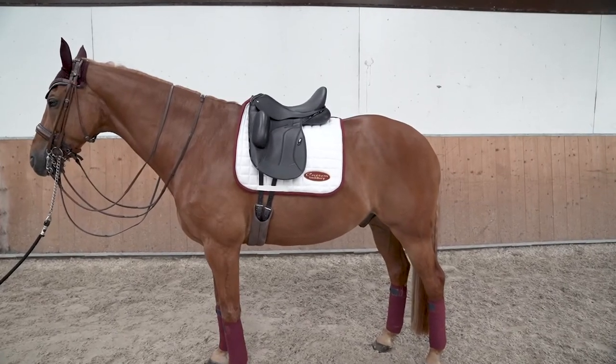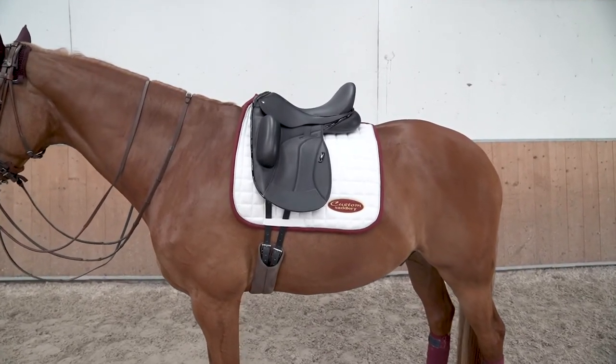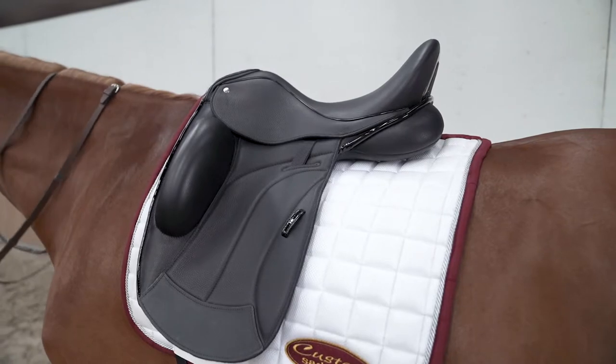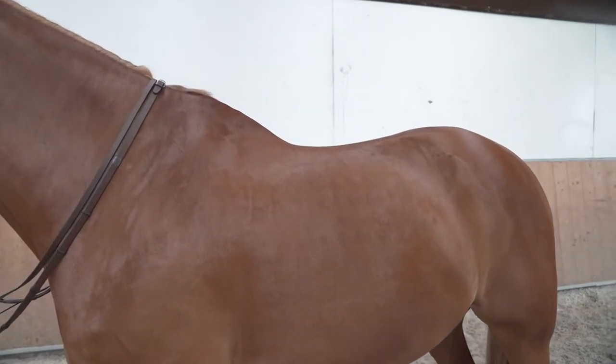This can help for some horses that are not yet strong enough behind by supporting the rider and helping to distribute their weight more forward to the wither, which is where the horse's center of balance is.